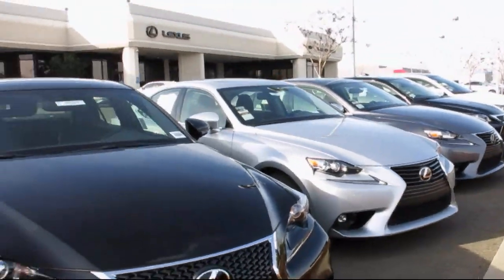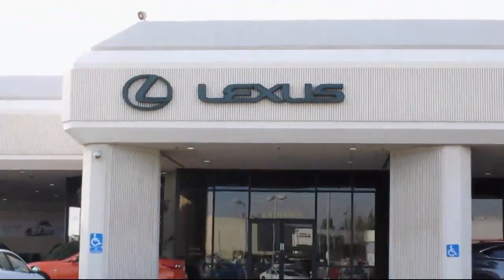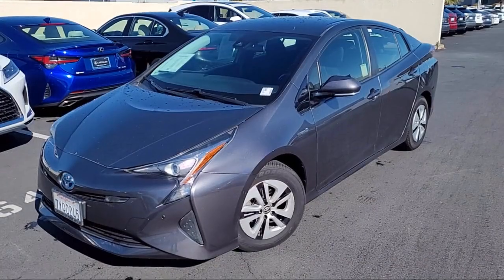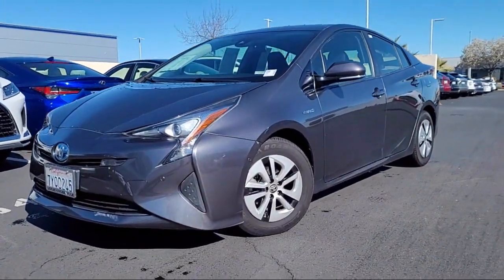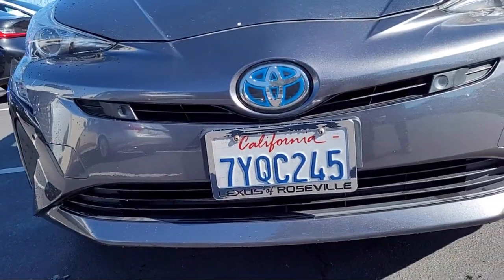Lexus of Roseville in the Roseville Auto Mall is proud to present another great vehicle from our selection of quality pre-owned cars, trucks, and SUVs. It comes equipped with a multifunction remote proximity entry system,